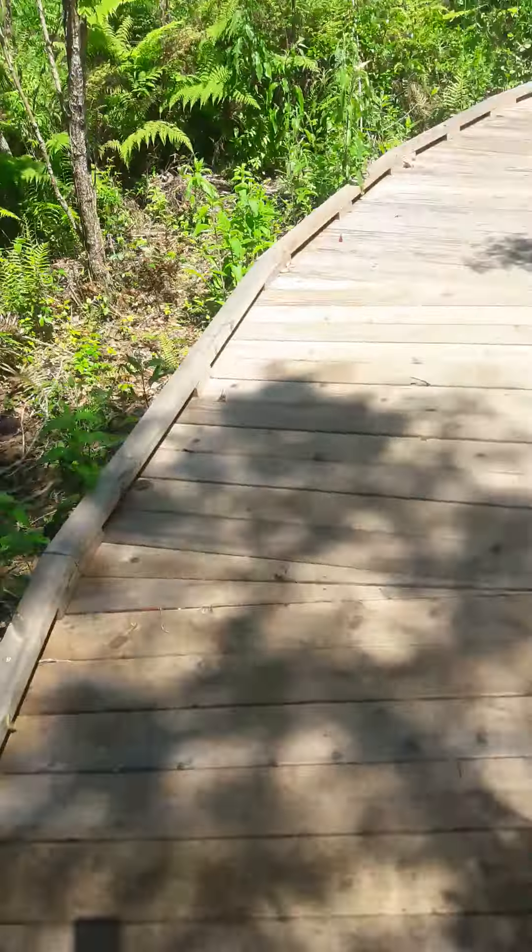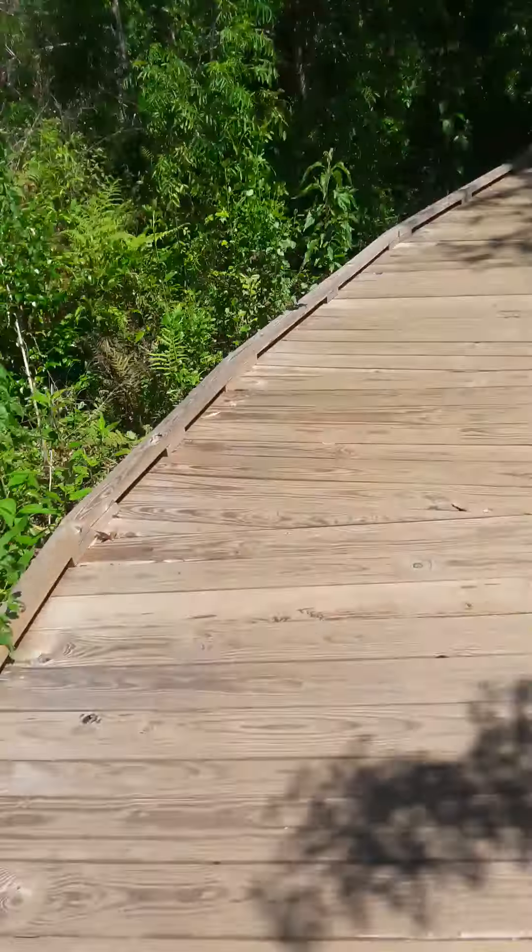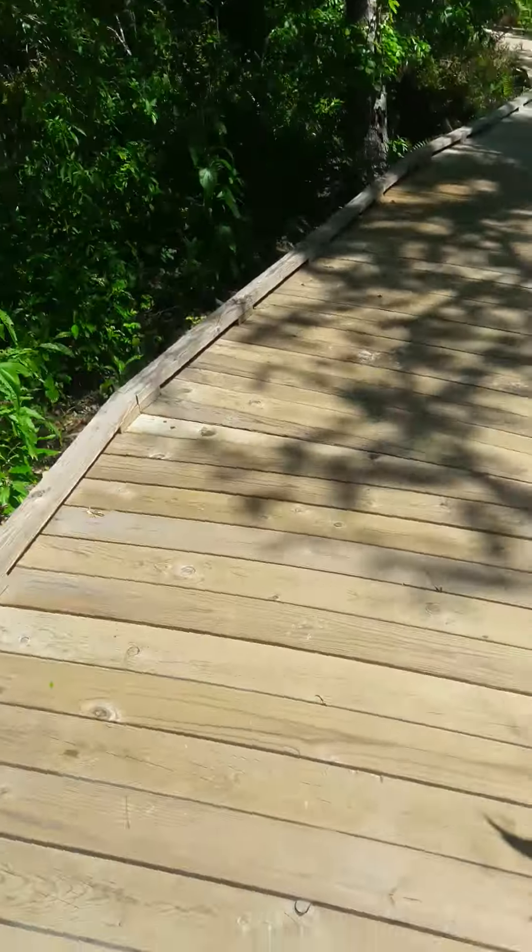A little bit of an open area of the park here, with a little bit of sunshine coming in.